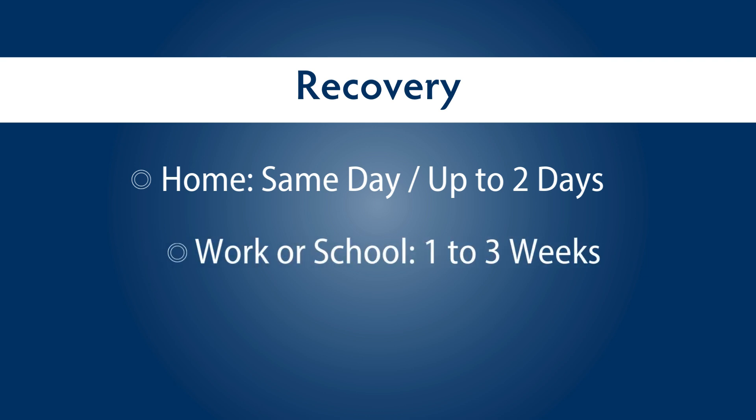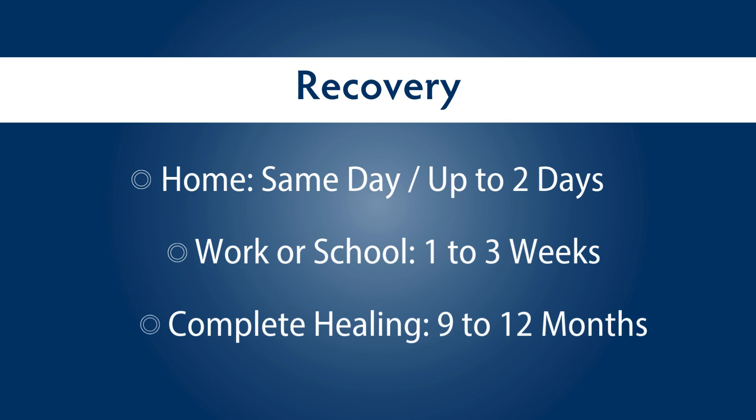Patients are generally able to return to work or school one to three weeks after the surgery depending on how they feel. Complete healing of the jaws after surgery commonly takes between 9 and 12 months, including additional time required for your orthodontist to fine-tune your bite.